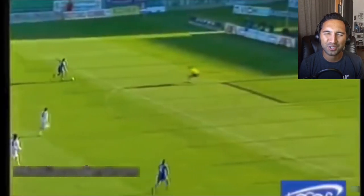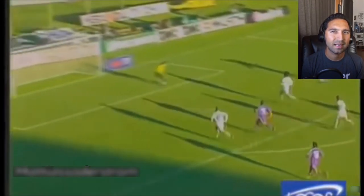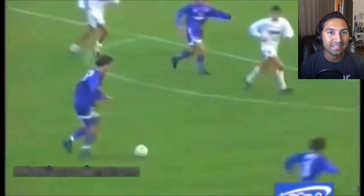Control and shot — wow. Nice. And it's very difficult to chip a goalkeeper; it's not as easy as it would seem.